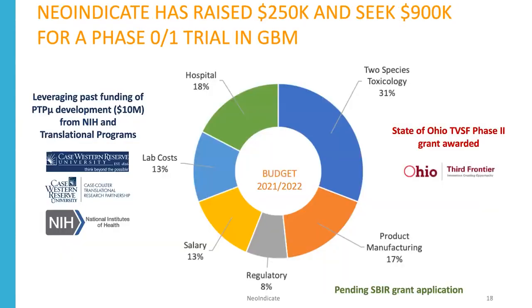We're leveraging over $10 million of funding on these PTP-MU imaging agents from the NIH in a series of translational programs at Case Western Reserve University, the Case-Coulter Translational Research Partnership, the Technology Transfer Office, the School of Medicine, and the Case Comprehensive Cancer Center. NeoIndicate has already raised $250,000 and was recently awarded a prestigious State of Ohio TVSF Phase II Award directly to the company. We're seeking $900,000 to complete our Phase 0-1 trial in GBM.